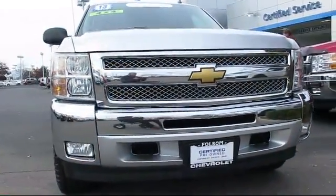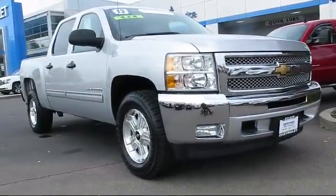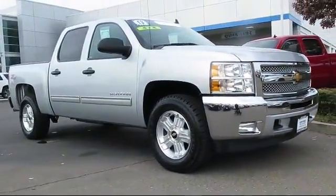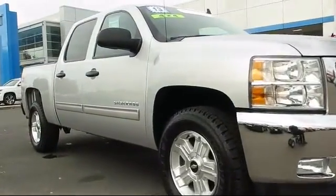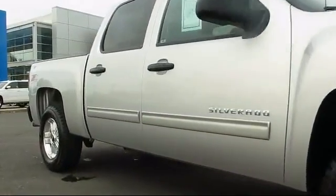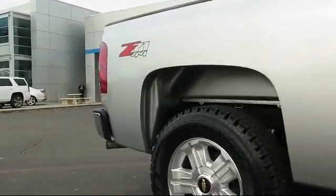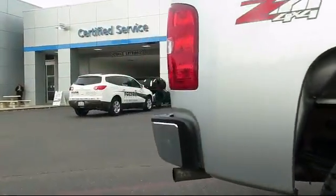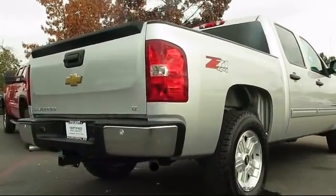And here's another example of a great GM-certified vehicle. It comes equipped with Sirius XM satellite radio, tow package, a backup camera, custom bumper, parking sensors, OnStar, Bluetooth smartphone integration, keyless entry, premium wheels, air conditioning, and has less than 50,000 miles on the odometer.